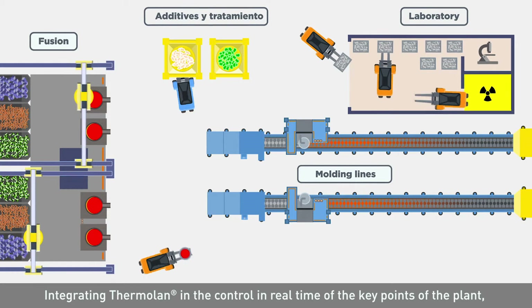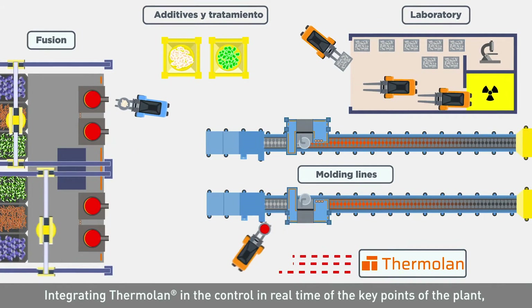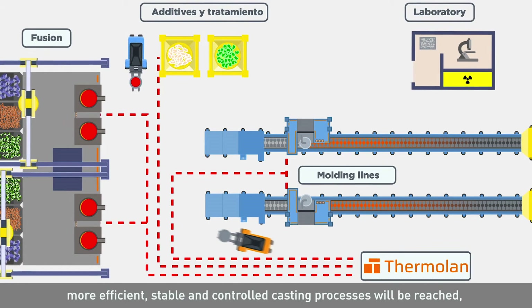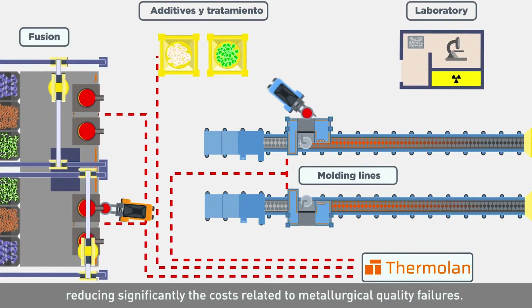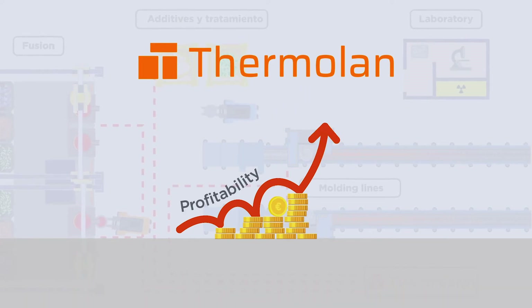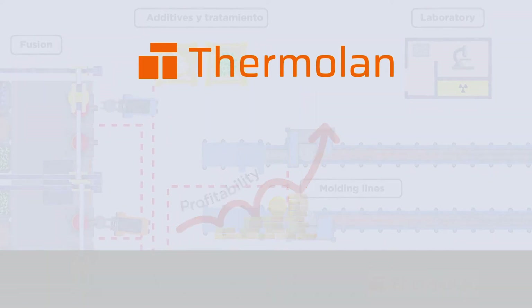Integrating Thermolan in the real-time control of the key points of the plant, more efficient, stable and controlled casting processes will be reached, reducing significantly the costs related to metallurgical quality failures.